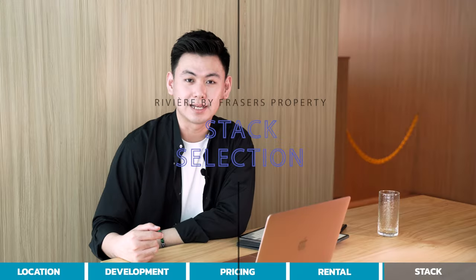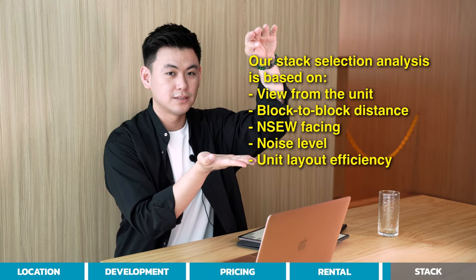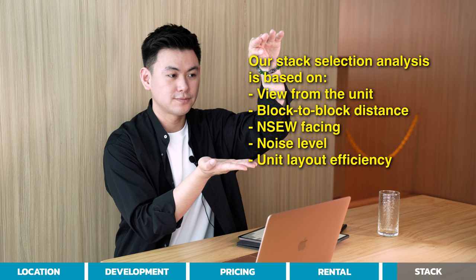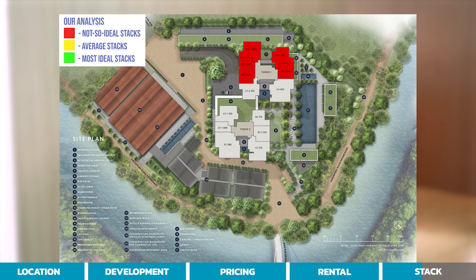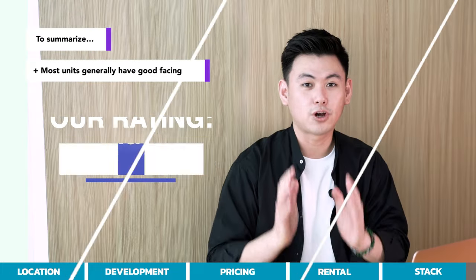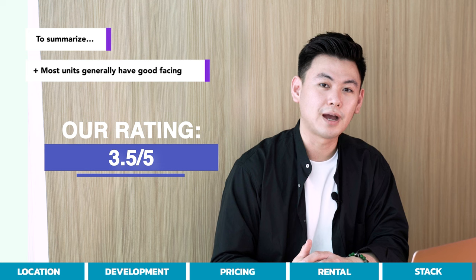Lastly, stack selection. We always use specific factors to analyse stack selection. Most units inside Riviera actually have very good facing. The only ones that are not so ideal are those facing the condos next door — Mirage Tower and Tribeca — and the one facing directly into Grand Copthorne Waterfront Hotel. Score for stack selection: 3.5 out of 5.